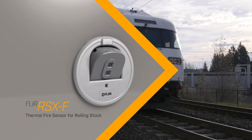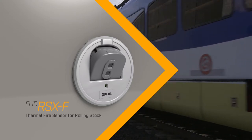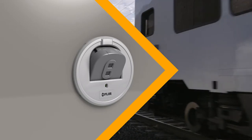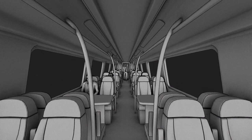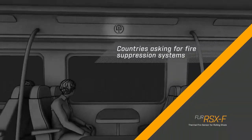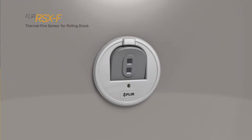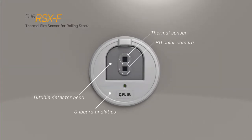The FLIR RSXF is an intelligent sensor that offers advanced non-contact fire detection inside passenger cars. With a growing concern for safety, more and more countries are asking that passenger trains be equipped with automatic fire suppression systems, and the RSXF provides the first line of defense.